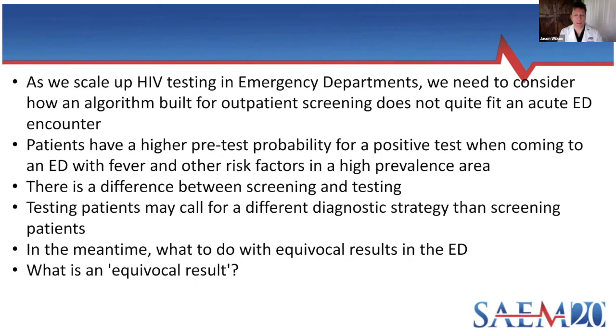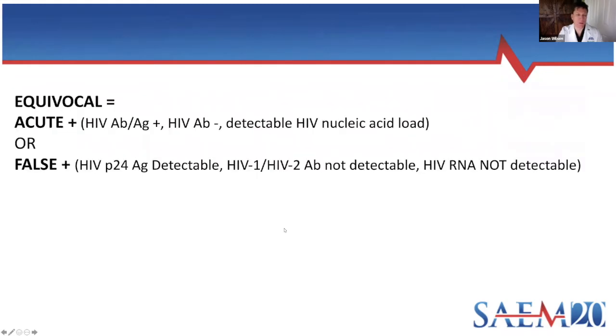So what do you do with a patient who has a reactive antibody-antigen screening test? There's some reason why the P24 antigen is reacting, or they actually have HIV-1 or HIV-2 antibody — but then the specific antibody test is negative. It could be that they're in that early phase where antibodies haven't mounted yet, or the P24 antigen reacted positive for another reason. How do we distinguish between those two patients and what do we do with that information during the clinical encounter?